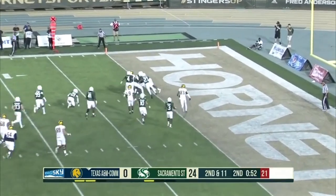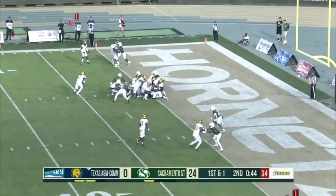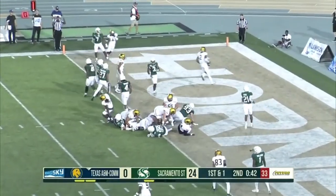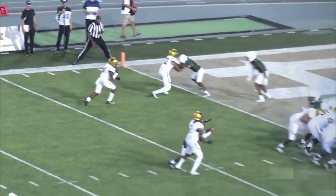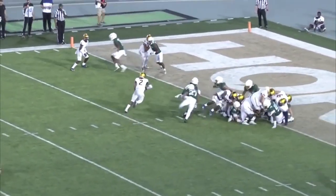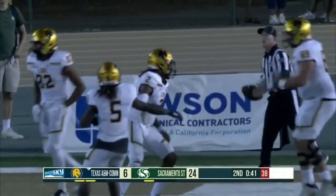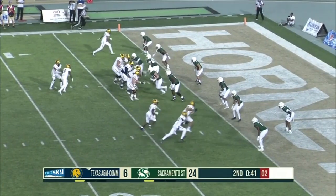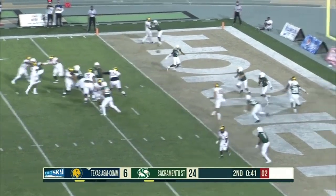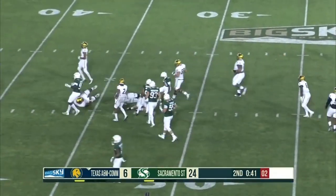Gets him very close. Parrish will keep it and he gets into the end zone — touchdown, Texas A&M Commerce. That blocking you were talking about — left side did a nice job blocking. So they go for the two-point play. Parrish over the middle — picked off. The Hornets can read. Gets it out to the 30-yard line, but keeps the point.